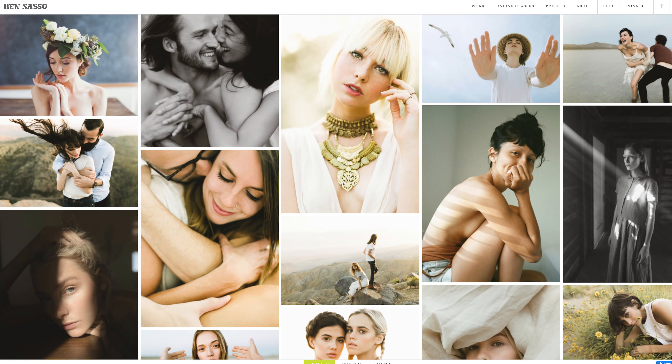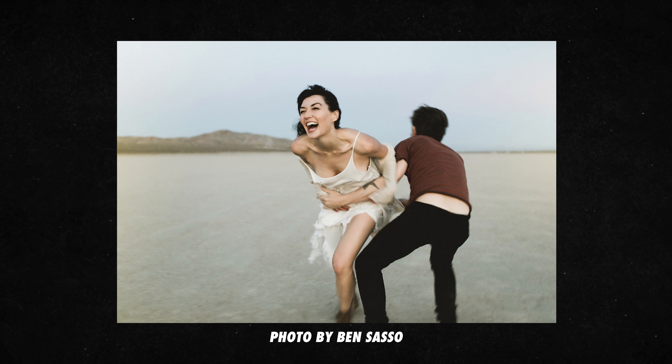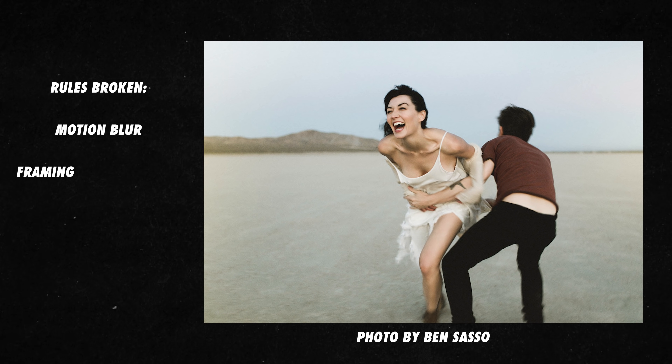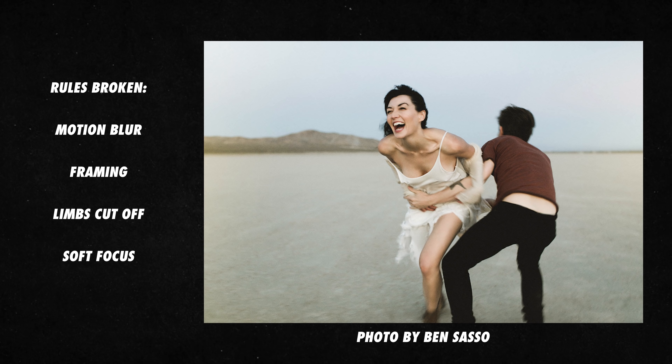A seasoned photographer who was great at breaking the rules is Ben Sasso. In this photo, there are again many rules being broken, but the photograph is still mesmerizing. The blur and framing add to the emotion of the photo and help to inject it with life. We aren't concerned that their feet are cut off and the focus isn't tack sharp. It's a raw and real moment filled with energy. And if you're this couple, you'll likely treasure this photo. Ben has intention behind his photography rule breaking — it adds to the story rather than bucking it completely.